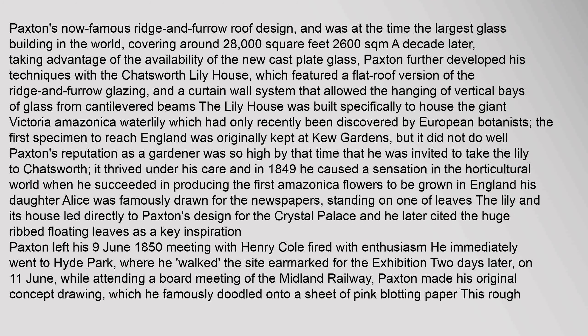Paxton's now famous ridge-and-furrow roof design was at the time the largest glass building in the world, covering around 28,000 square feet. A decade later, taking advantage of the availability of the new cast plate glass, Paxton further developed his techniques with the Chatsworth Lily House, which featured a flat roof version of the ridge-and-furrow glazing.